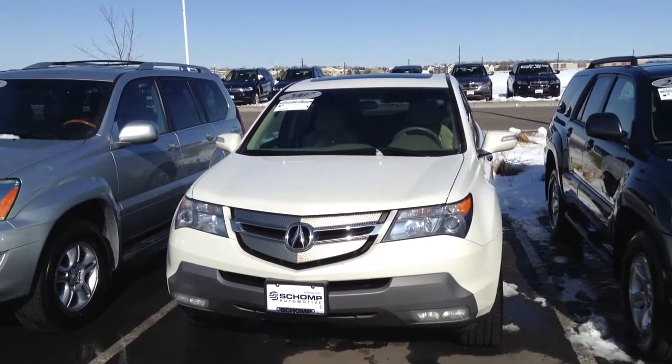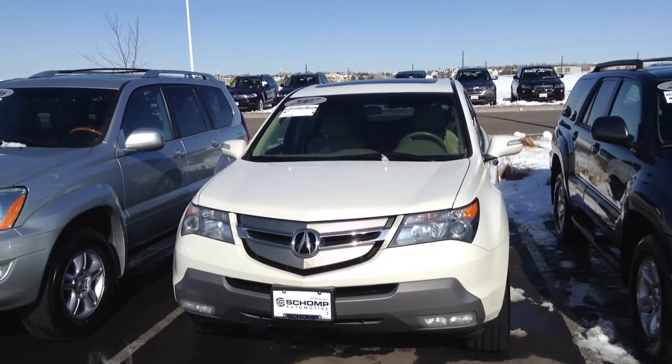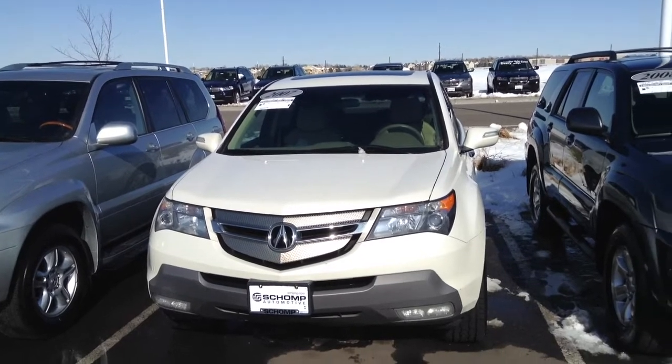Hi Todd, Todd Brandish with Shamp BMW taking some video of the 2007 Acura MDX you inquired about.